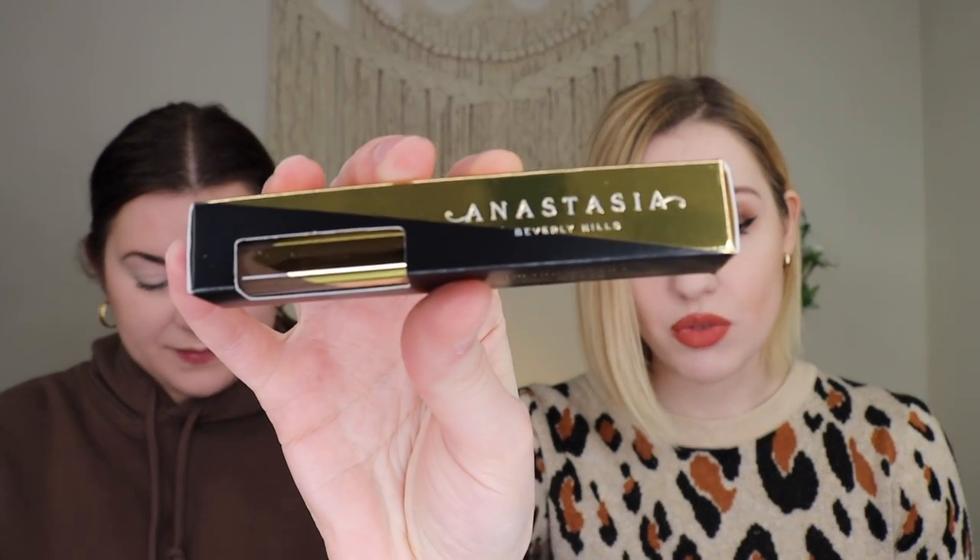The first thing we received is from Anastasia Beverly Hills — their Dip Brow Gel, which retails for $20. This was the choice product and we each chose this. I got mine in soft brown and she got medium brown. I probably could have gone with a medium brown and her with a dark brown. This looks good for me, though — I can't tell with my brows because I have blonde hair, so I never know what shade to get.